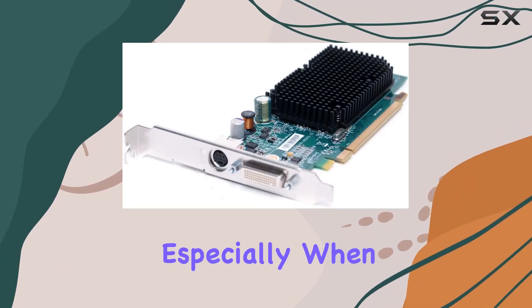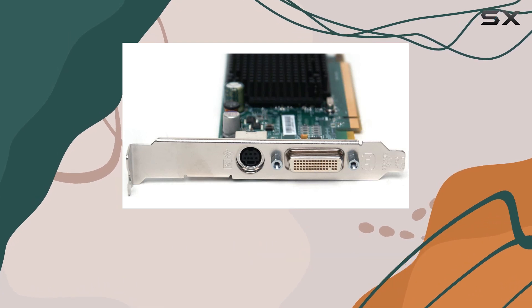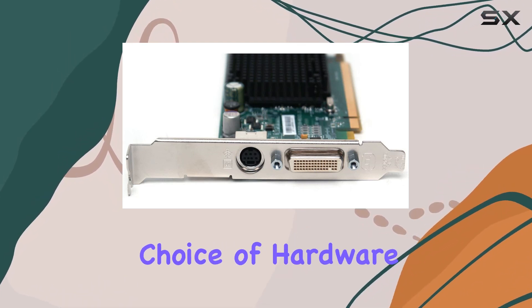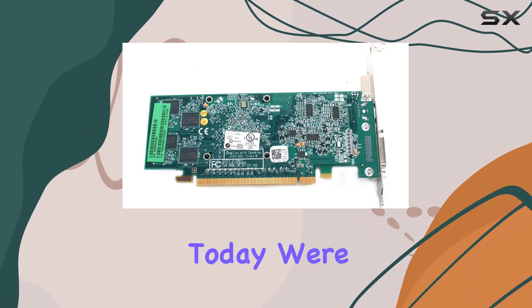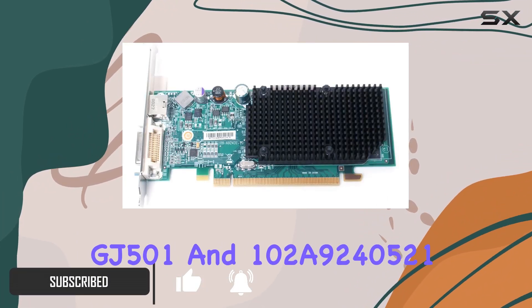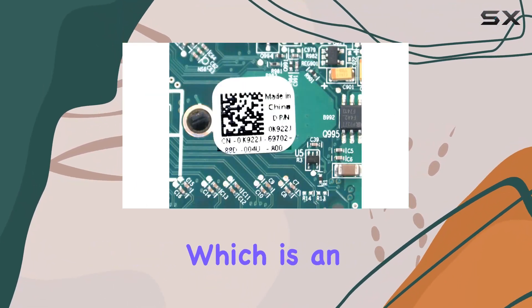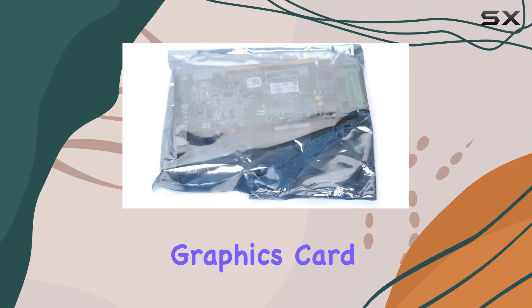In the realm of computing, especially when it comes to upgrading older systems or ensuring compatibility with specific software, the choice of hardware can be critical. Today, we're diving into the Dell K922J, also known by its part numbers GJ501 and 102A9240521, which is an ATI Radeon X1300 graphics card.